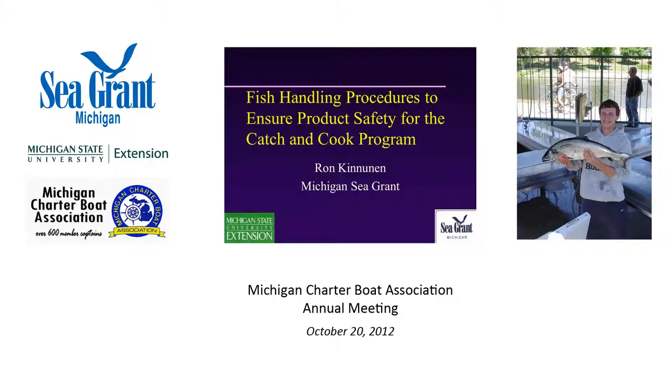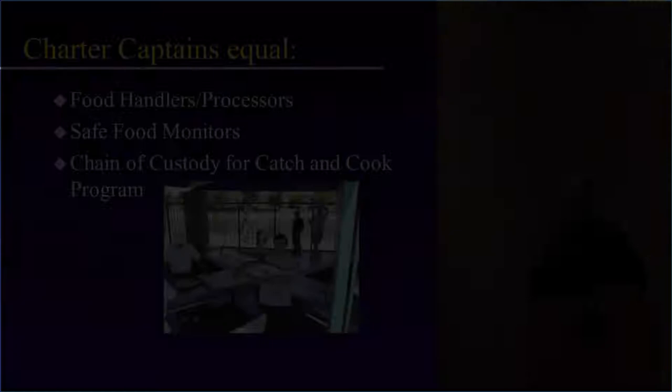The following was presented at the 2012 meeting of the Michigan Charter Boat Association. Upper Peninsula Sea Grant educator Ron Kinnanen gave an overview of fish handling procedures for captains enrolled in the Catch and Cook program.